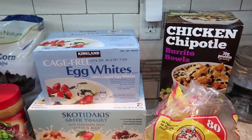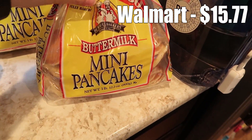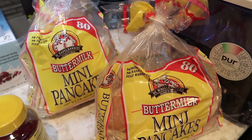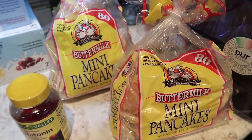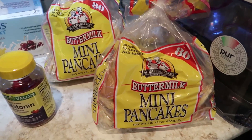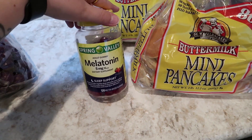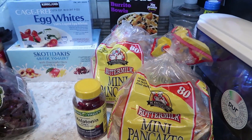From Walmart we got three items. I got two bags of mini buttermilk pancakes — each bag has 80 pancakes for $3.18. Alice is obsessed with mini pancakes and it's easier to buy them than to make and freeze a ton. They have pancakes for breakfast almost every morning, so this will last us a few weeks. I also needed more melatonin — the gummy melatonin was about $8.88, which was a large portion of what we spent at Walmart.